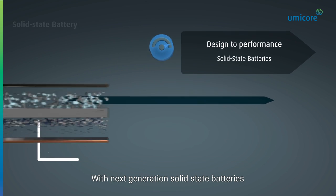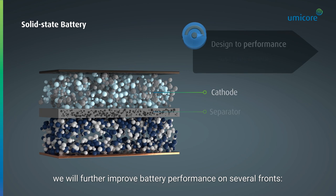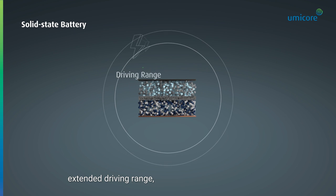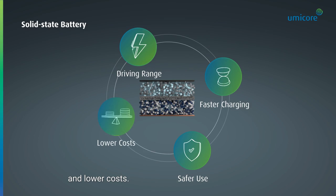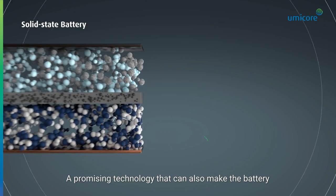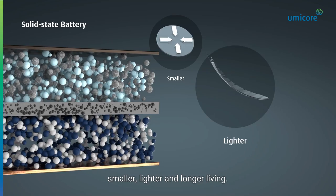With next-generation solid-state batteries, we will further improve battery performance on several fronts: extended driving range, faster charging, safe use, and lower costs. A promising technology that can also make the battery smaller, lighter, and longer living.